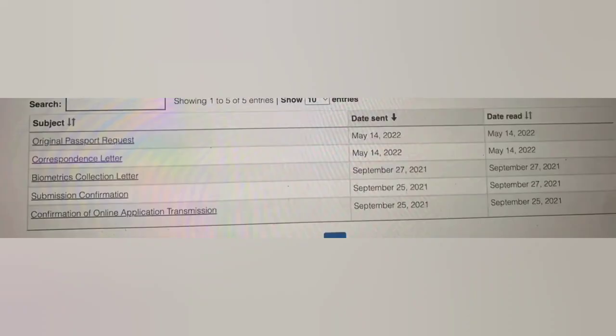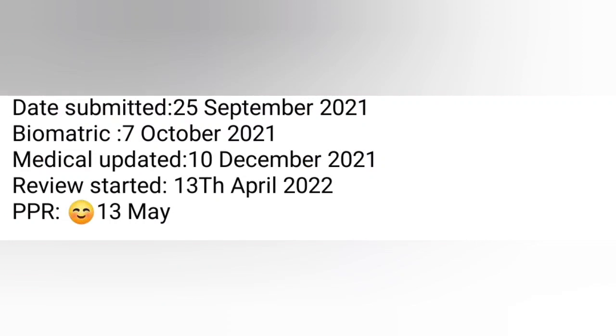Next one: confirmation of online application February 15th, submission confirmation same day, BCL February 27th, correspondence letter received around May 10th, and original passport request received May 14th. Congratulations!